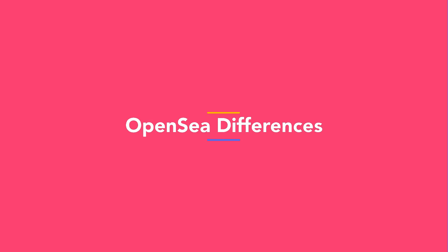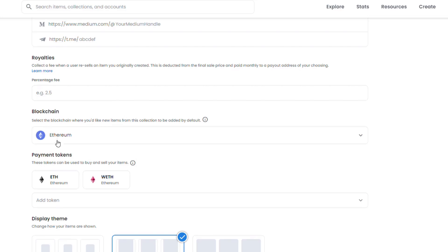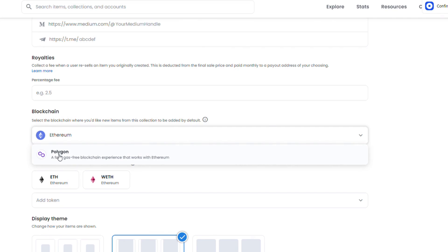Now let's get into how they're treated differently in OpenSea. You're on OpenSea and you're excited to create your NFT collection, but then you're hit with a choice: what blockchain do you use — Ethereum or Polygon? Let's explore some of the main differences. We'll start with the biggie: gas fees.